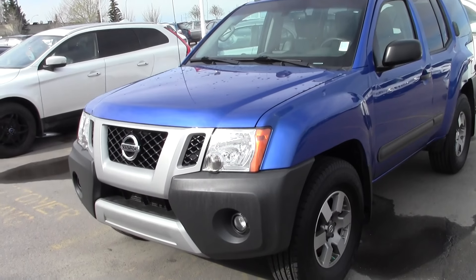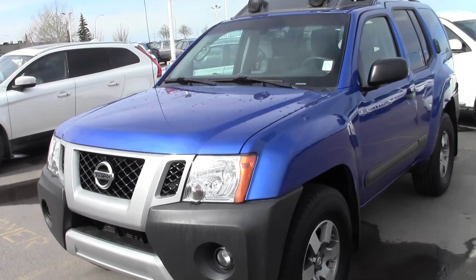Good morning, Bob. Danny here from Sherwood-Dissan. Here's the Xterra you were asking about.